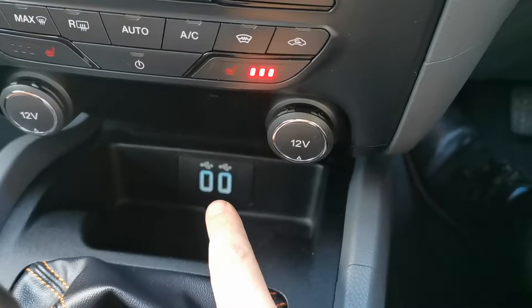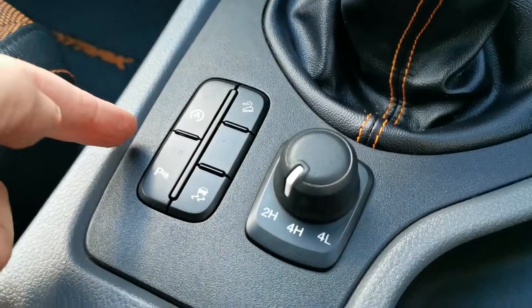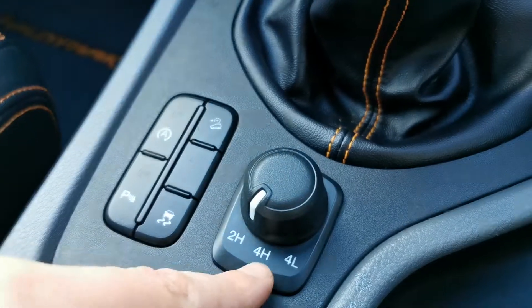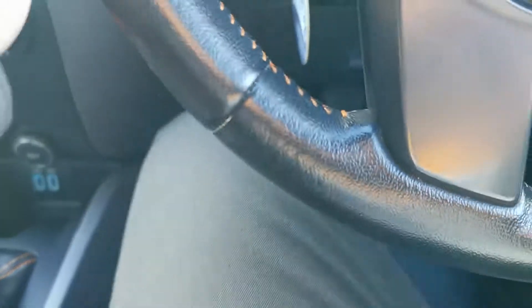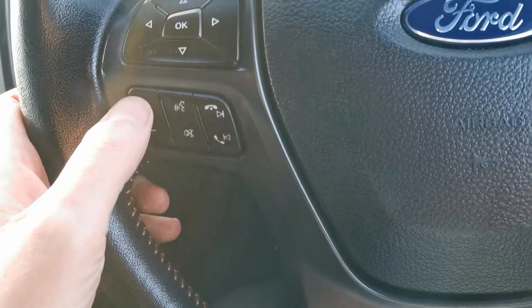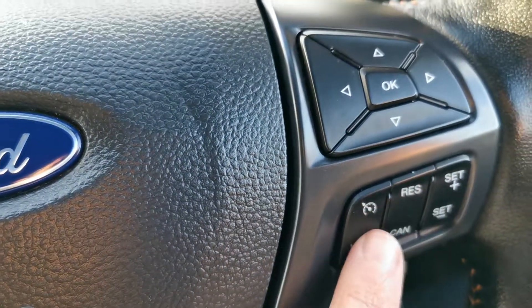There are all your climate functions with your heated seats, a double USB charge, six-speed manual transmission. Over here is your traction control and your hill assist, all your four-wheel drive settings, your leather steering wheel with orange stitching with radio controls and Ford Bluetooth controls.